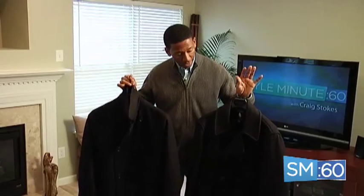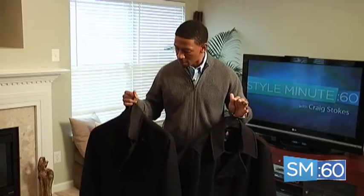Peacoats are typically made out of wool. They feature really big buttons and wide lapels. They are more casual and heavier than trench coats and they tend to be more worn with jeans and more casual attire.